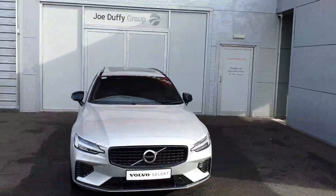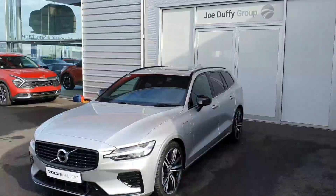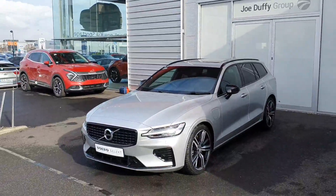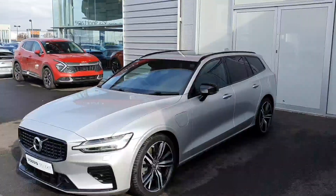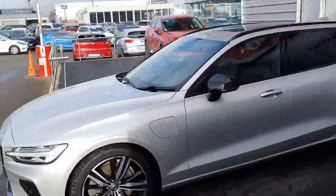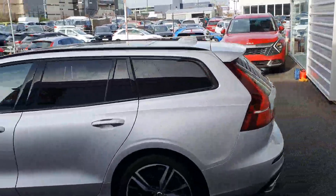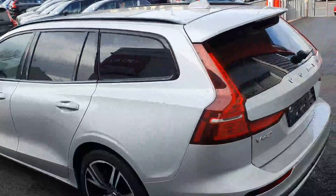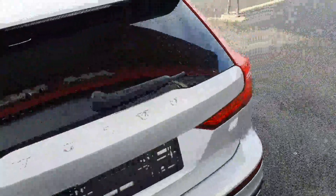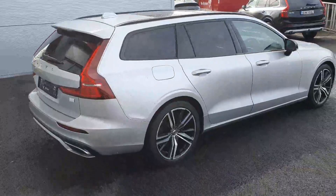Good afternoon and welcome to Volvo Select Online Used Car Sales. Today we have this beautiful silver Onyx paint Volvo V60. It's a T6 Recharge plug-in hybrid. As you can see, it has the rear and back tinted windows. It has the double chrome based alloy wheels with 18 inch tyres. It's a twin turbo motor with 350 brake horsepower.